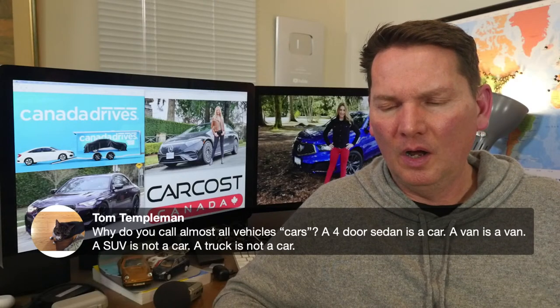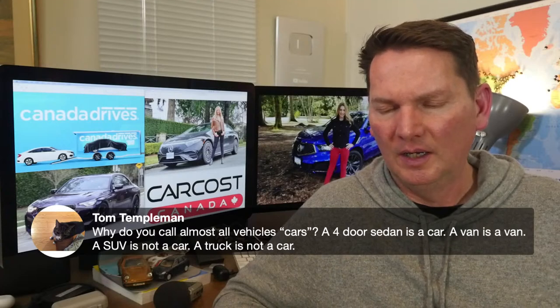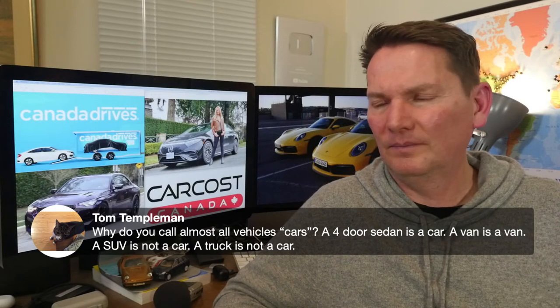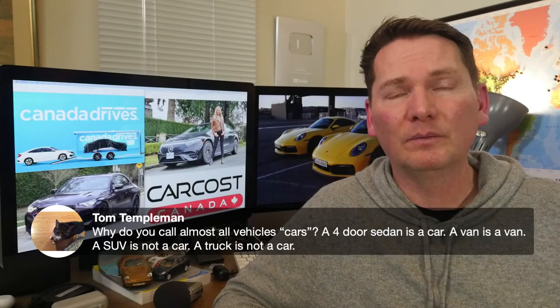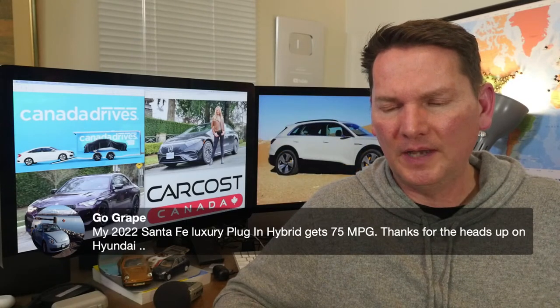On why I call almost all vehicles 'cars': it's just like saying 'hey guys' to a group of men and women — I'm not really thinking about it that much.